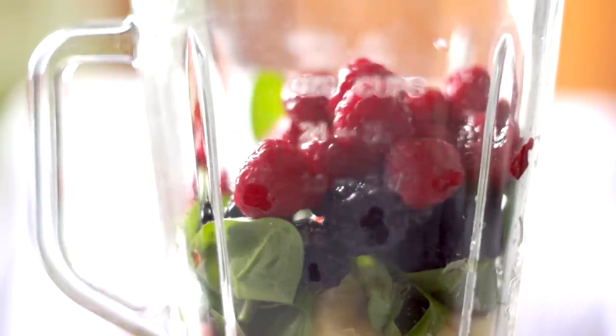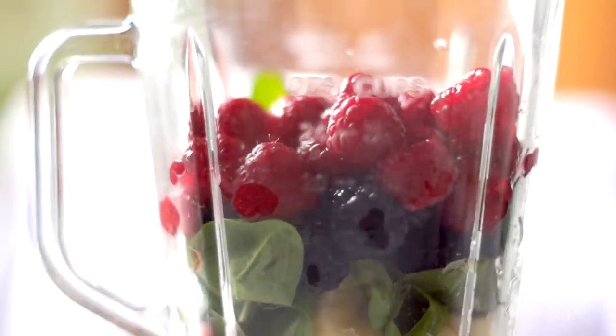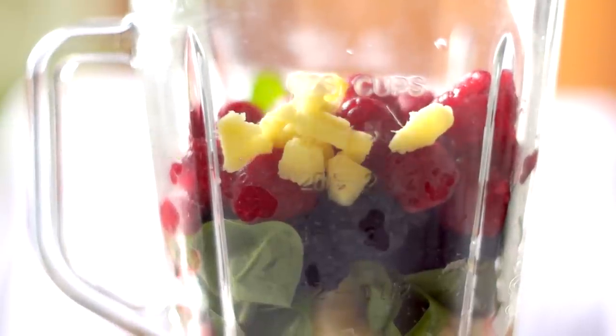All this yummy fruit and veggies will help you naturally boost energy in a healthy way, delivering extra vitamins, minerals and phytochemicals, because it includes fruit skins and pulp.